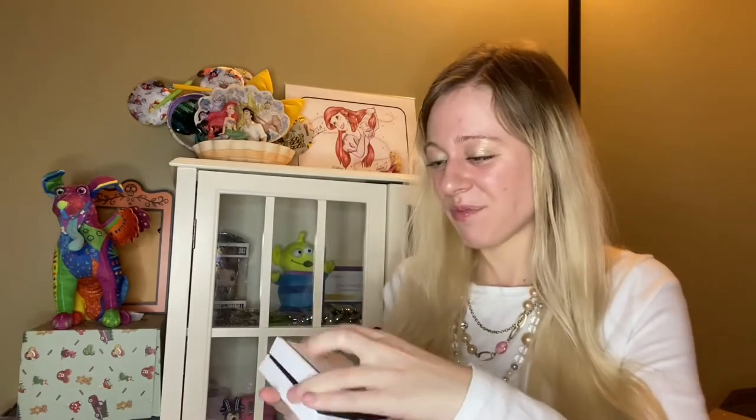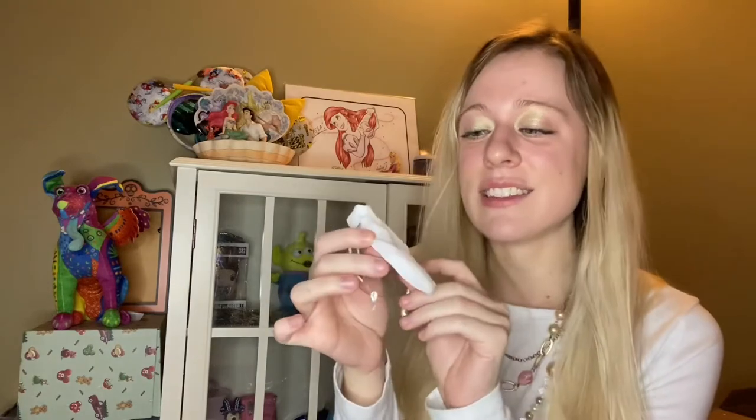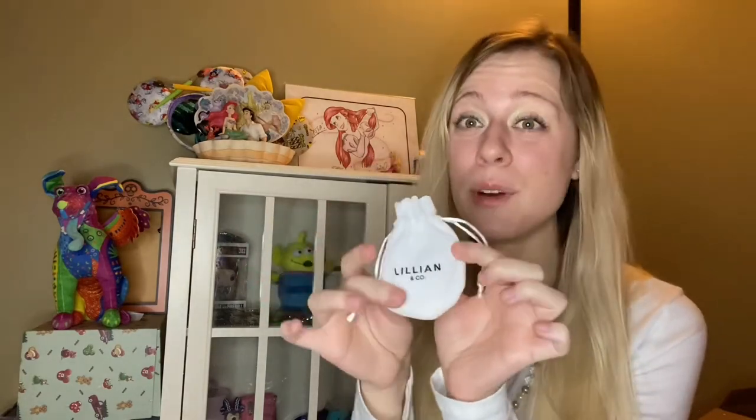It is a Lillian and Co. If you're unfamiliar with Lillian Co., they make the most stunning and gorgeous jewelry that is Disney inspired. So let's go ahead and open up the box. It does come in this little velvet white drawstring bag and it says Lillian and Co. on there. And it is a bracelet. These are so delicate, so cute.